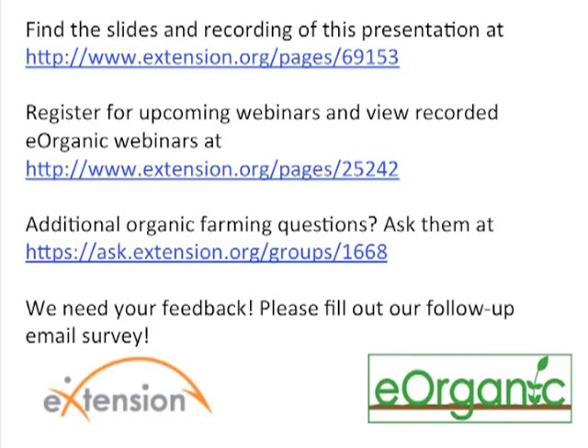Thank you, Diego — this has been a very interesting presentation. You can find this and our many other upcoming and archived webinars on organic farming and research topics at the link on your screen. Thank you again to Diego Nieto, the other members of the CalCorps group, and thanks to everyone for joining us online today.